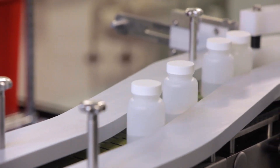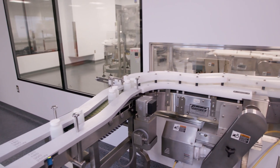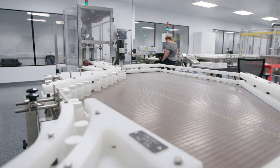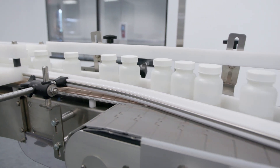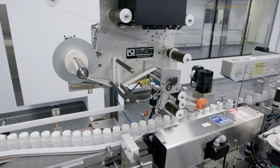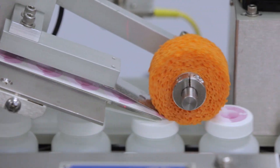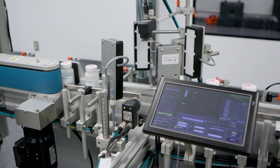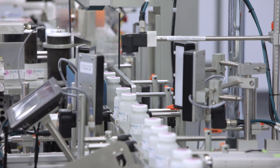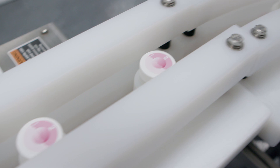Filled and capped bottles move on a conveyor to the controlled, not classified space, where they are induction sealed. Induction sealing is a non-contact method for hermetically sealing an engineered laminated structure to the top of plastic containers to provide tamper evidence and leak prevention. After sealing, bottles pass through the labeling station, receiving a side wrap and dot-top label if required. The inspection camera captures images of the labels, which are 100% inspected for accuracy, including batch number and expiration date. The bottle is also inspected for label presence.